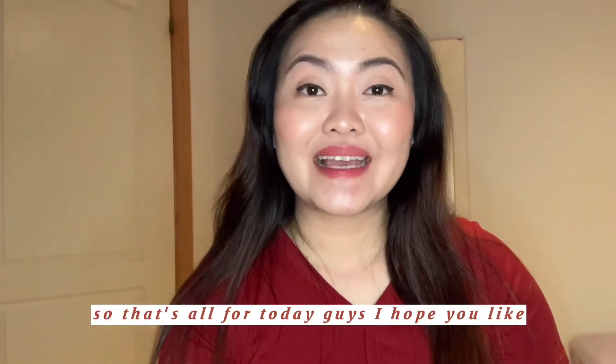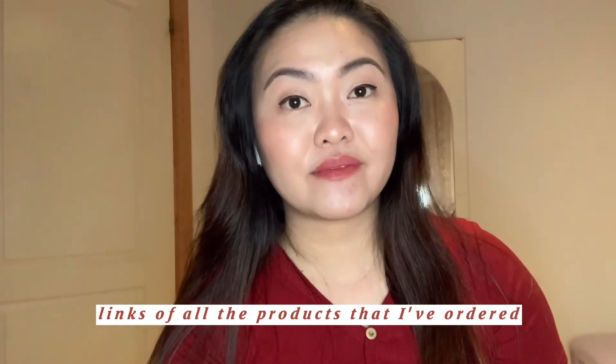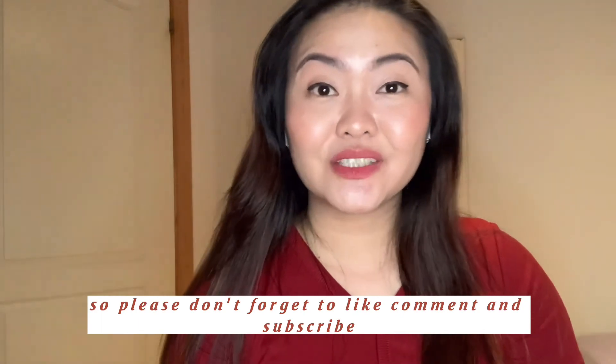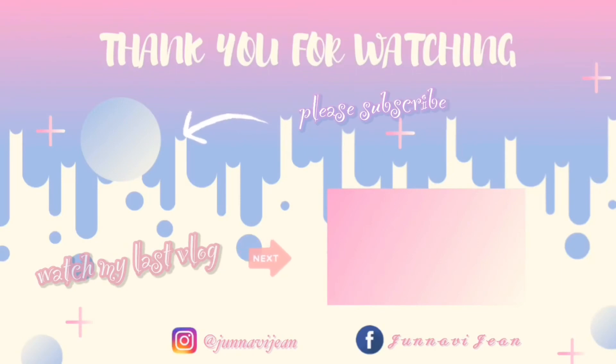So that's all for today, guys. I hope you like this video and I will be putting all the links of the products I've ordered in the description down below. Please don't forget to like, comment, and subscribe if you haven't yet. Thank you for watching. Bye!